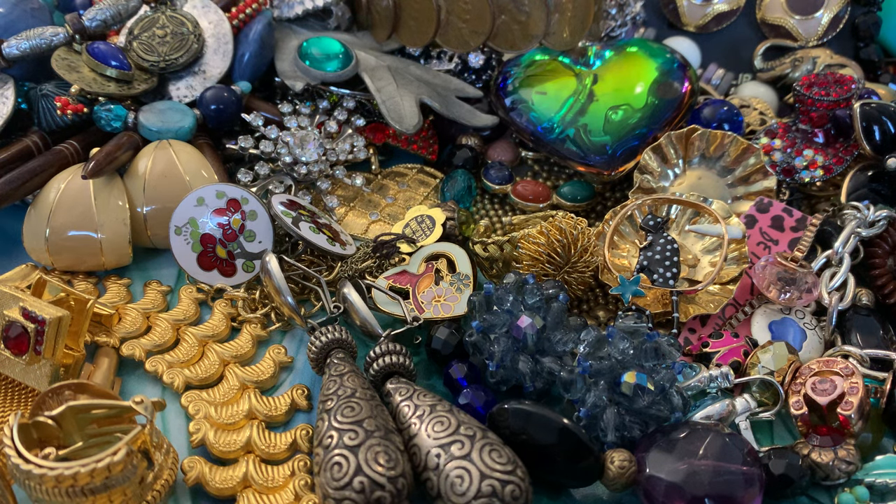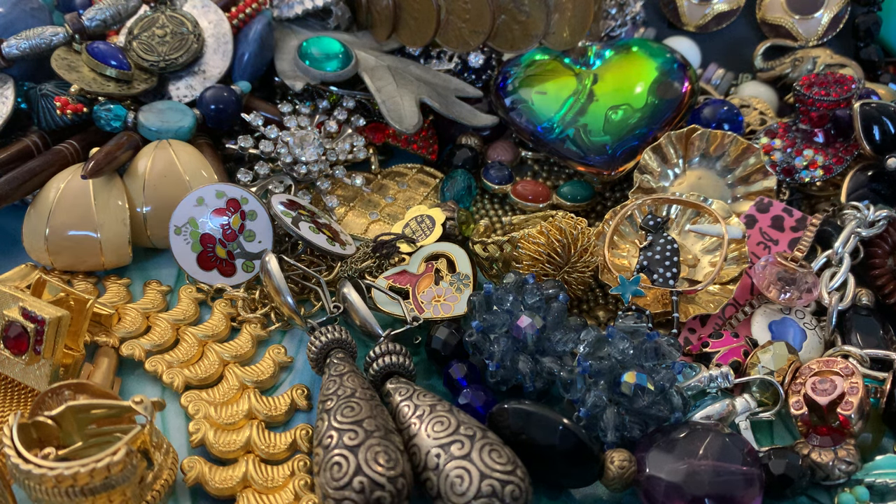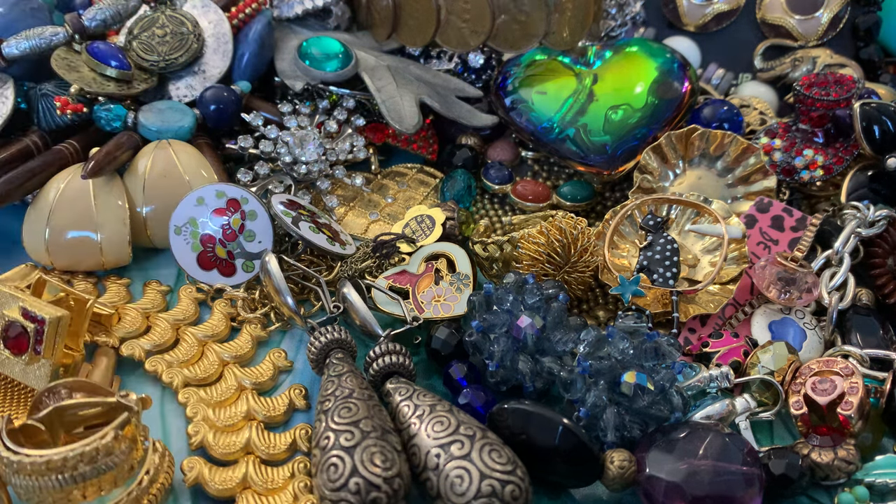Hello and welcome to another Cape May Mermaid video. This is a jewelry haul from this weekend. I had a fantastic weekend with the sourcing, even at some unusual places, including a penny party, where I was able to get this beautiful bracelet right here.